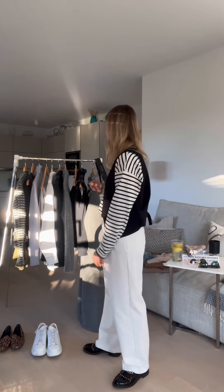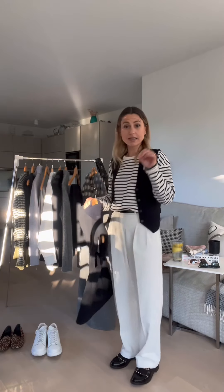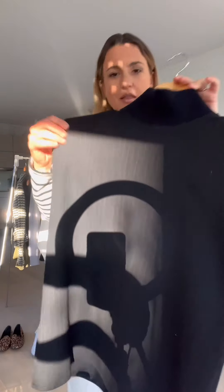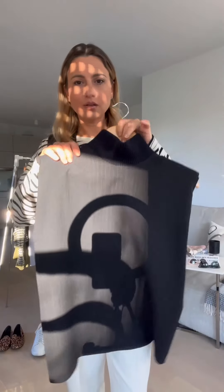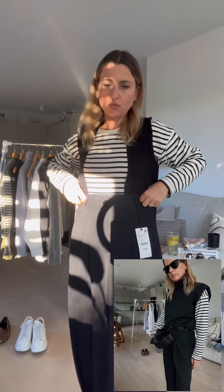I know most of you are thinking this kind of pants must be very expensive and you can only find them in exclusive shops. Let me tell you that's not true. Nowadays you can find them on high street brands. For instance, the last drop collection from Zara was amazing. I happened to be there the day they put out this kind of items and I was surprised and amazed by how nice they are.